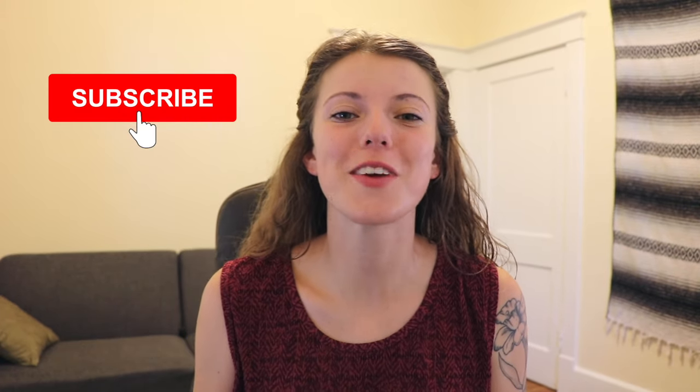Hey everyone! So today I wanted to talk about how you can recognize when your horse is showing affection. Before we get into the points, make sure you like this video and subscribe to our channel for more weekly horse videos.